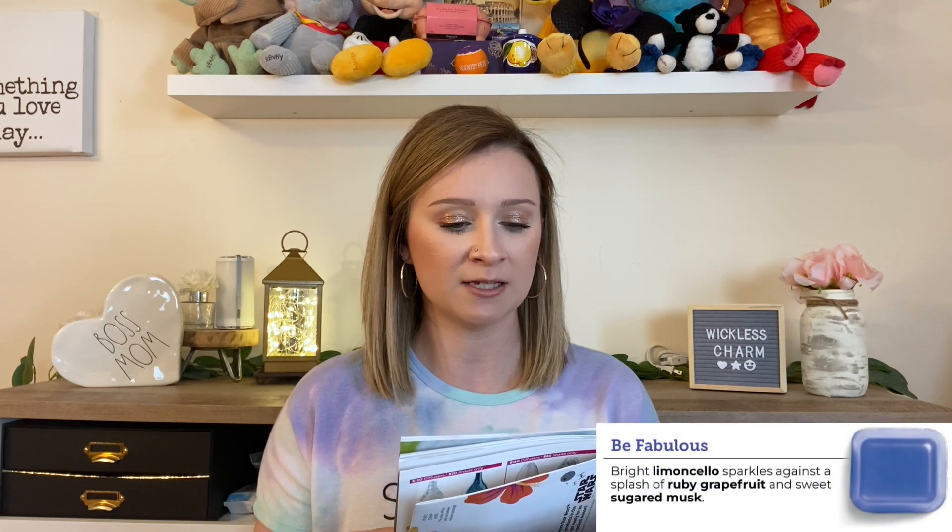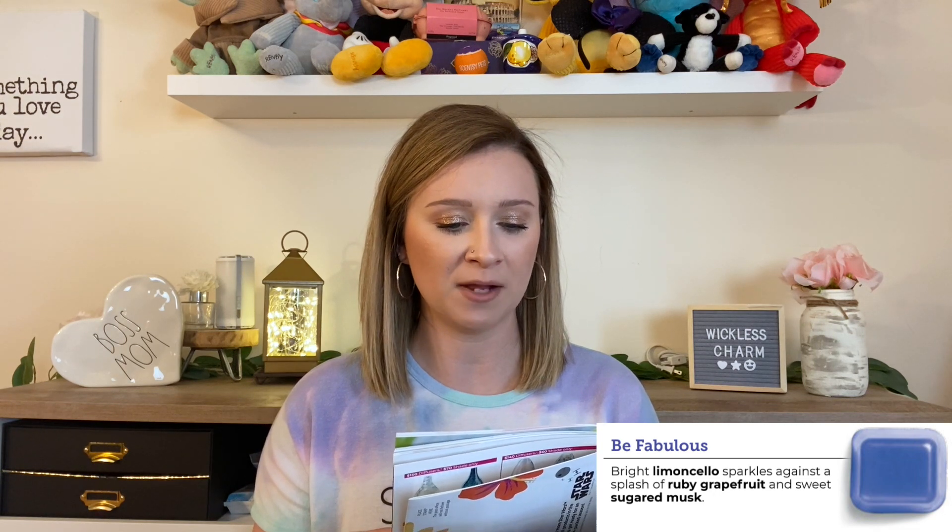Up next, the citrus fragrance family — classic to sparkling citrus blends with notes like orange, grapefruit, mandarin, and lemon. The first citrus pick for spring is Be Fabulous, a scent of the month last year that came back. It says bright limoncello sparkles against a splash of ruby grapefruit and a sweet sugared musk. It still reminds me of a grapefruit version of Blue Grotto. If you love Blue Grotto, I really think you're going to love Be Fabulous. The color is beautiful — it really matches my shirt.